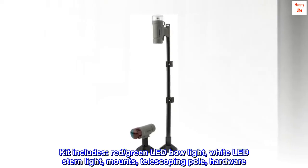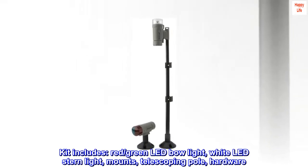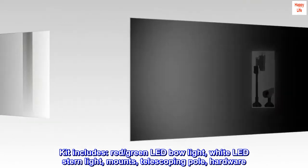Kit includes: red and green LED bow light, white LED stern light, mounts, telescoping pole, and hardware.